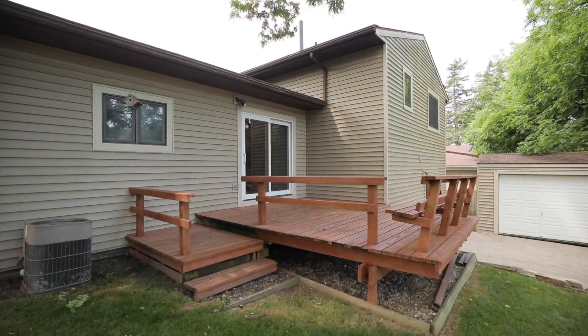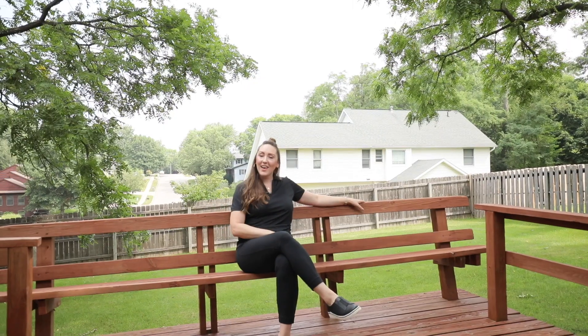Check out this great backyard. You have a multi-level deck, a patio with sliders to the basement, and a fenced-in yard with beautiful mature trees.